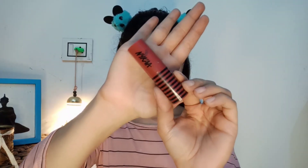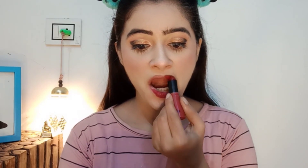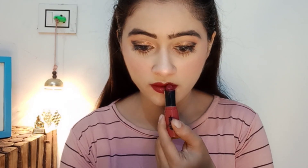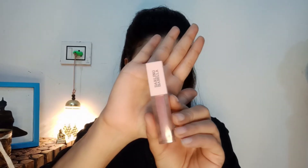I have a Nykaa creamy to matte lipstick in a red maroon shade, but I will apply a nude lipstick instead because the dark shade will look too heavy. I need a nude lipstick — not too dark, not too light — so this nude shade is perfect.